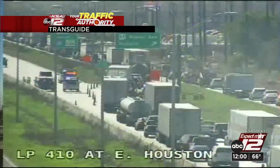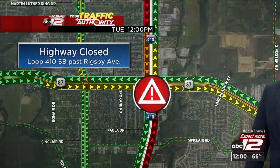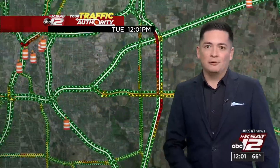Southbound lanes are completely shut down there. You can see the traffic is back-to-back, so pack some patience because you could get stuck in that if you're not careful. Loop 410 just past Rigsby Avenue is where we have that pinpointed, and there it builds a huge stretch of red and orange — a color we don't like to see, especially at this hour when most people should be heading out for lunch.